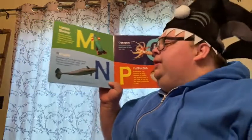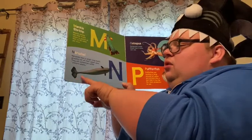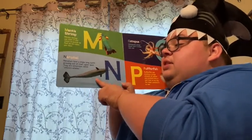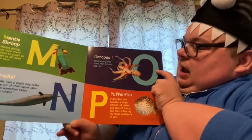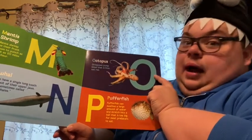N. Narwhal. Narwhals have a single long tooth growing out of their upper jaw. They are sometimes called unicorn whales. O. Octopus. Octopuses pump blood that is blue, not red.